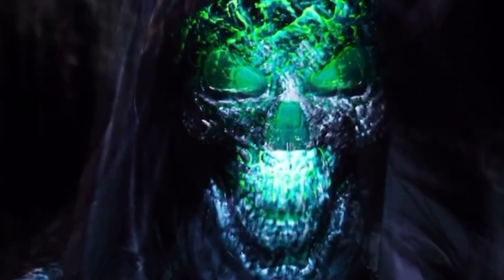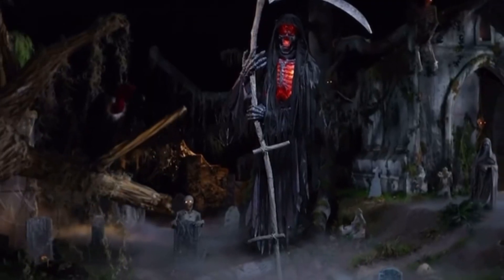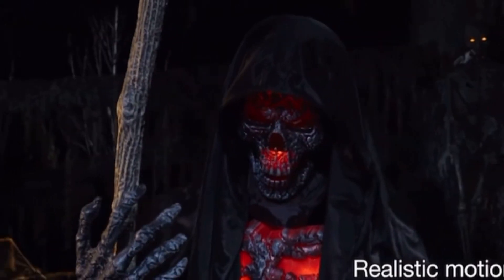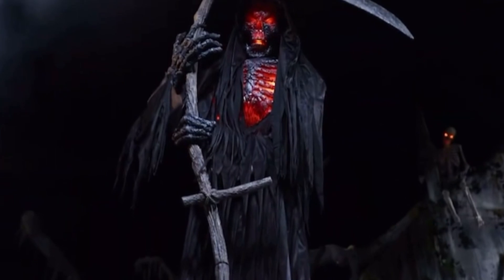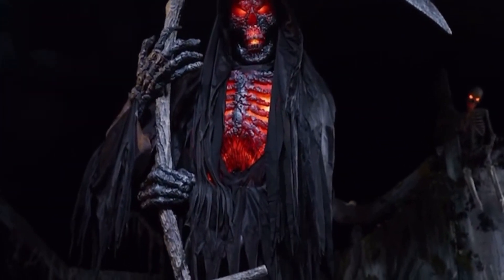Catch his ageless, lifeless eye, and the 12-foot animated hovering reaper will tell you your fate — head and jaw coming to life with realistic motion as he speaks. You may attempt to flee, but the darkness shall swallow you whole.